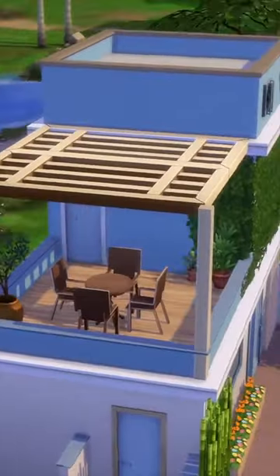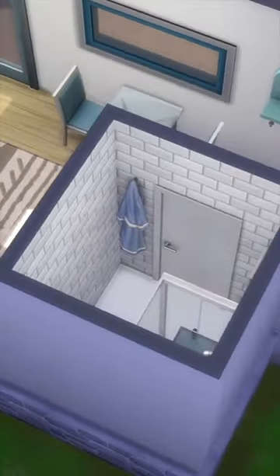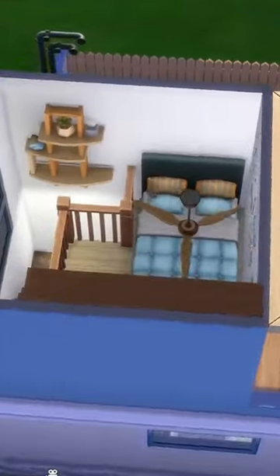I think that my favourite part about this build is definitely the kitchen and the pool outside, but let me know what you think of this build in the comments below. Give this video a like if you enjoyed it and subscribe for regular content.